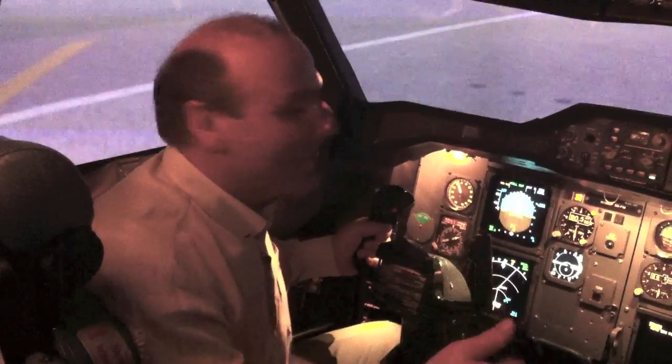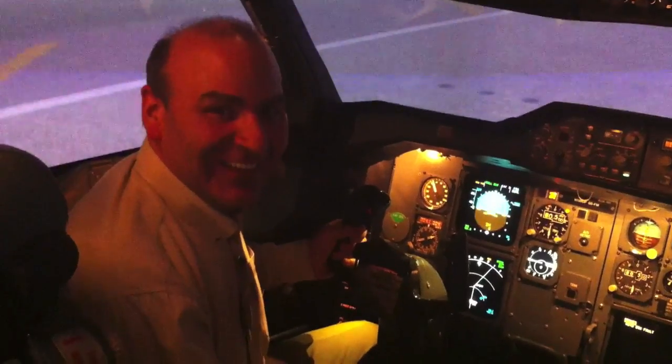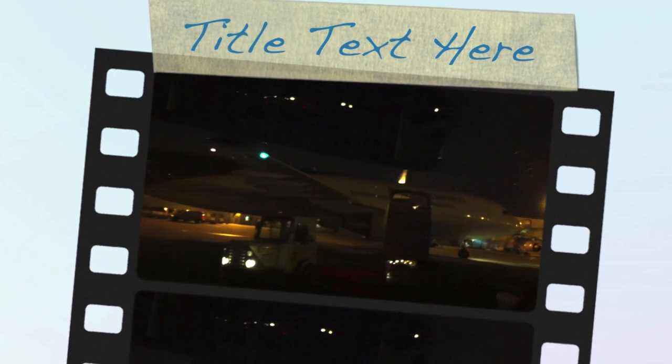Unbelievable. I had a great time — this is amazing. Landed down to zero visibility. What a great time at UPS. Thank you. Paul is a wonderful pilot — he says he can teach me how to fly in a week. Another amazing experience at UPS's World Port Headquarters in Louisville, Kentucky.